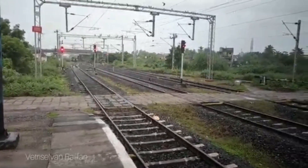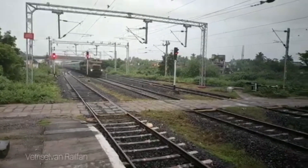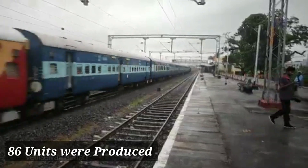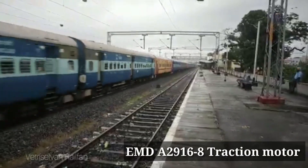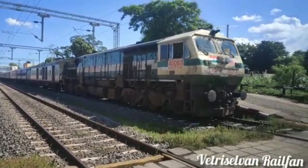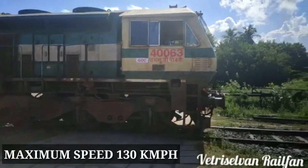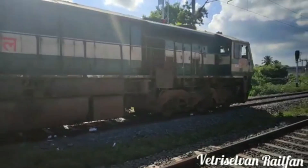The locomotive cabin is widened for better visibility, and there are changes in traction motors. A high-power blower motor was installed and axle load was increased. This locomotive has been provided with two traction inverters. There are 86 units built, using EMD A-296168 traction motors. The maximum speed is 130 kmph, and dynamic brakes are used.